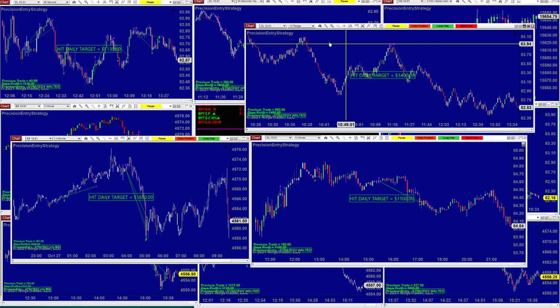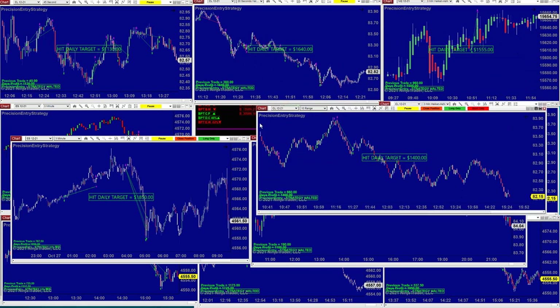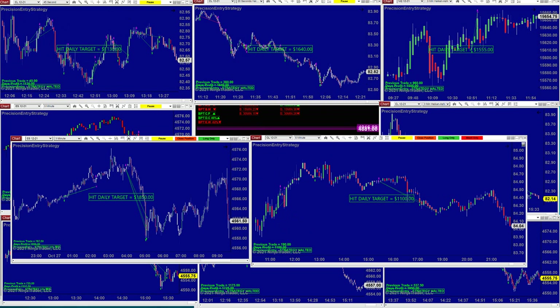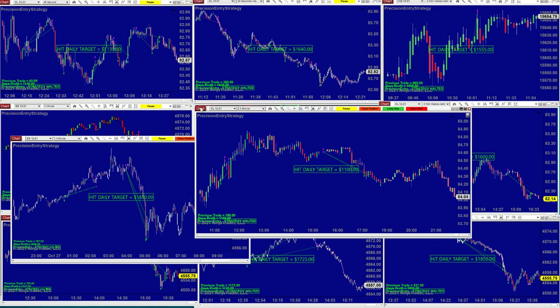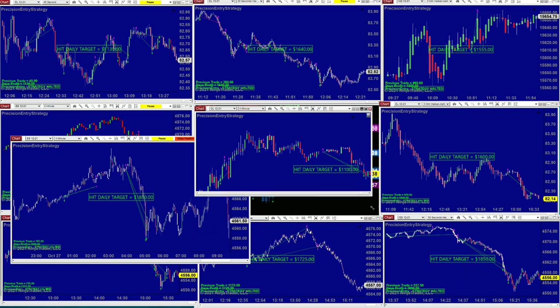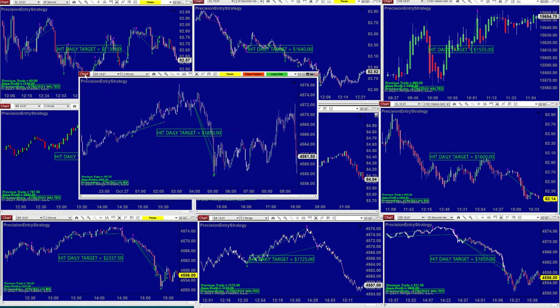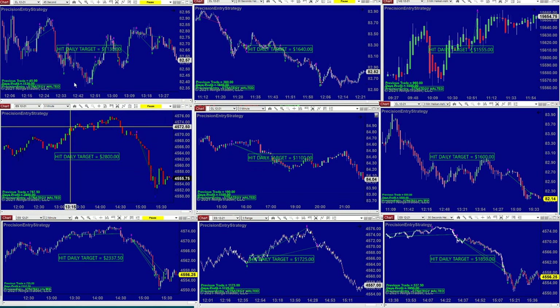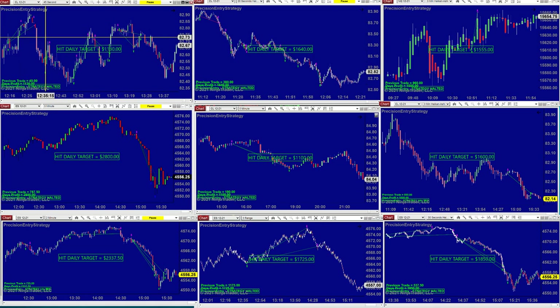CL 10-range — look at this beautiful trade: it took a trade, then took the opposite direction — 1400, beautiful trade. We also have the CL at 1100. Then we have the 45-second CL — it took a lot of trades. All the CL today took a lot of trades.